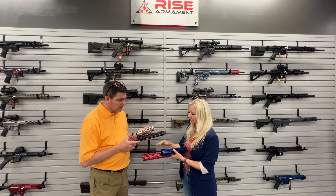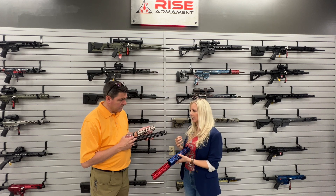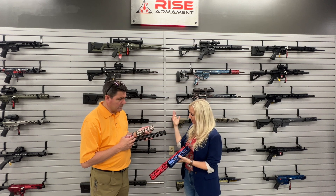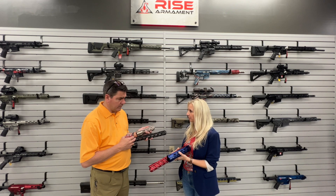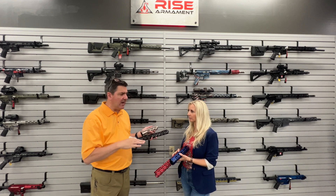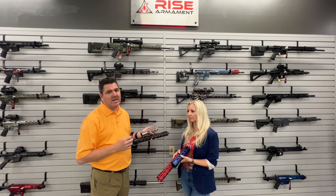Seven, I believe. We have Rise Red — my favorite, I love that one. We also have Patriot Blue, this one is Spartan Bronze. We have a graphite that's a deep metallic gray. We have black, and then we have an FDE, a Polish green that has more of a matte finish to it. So if you're looking for a handguard that's going to be a lot more flashy, you have those options. If you're looking for something more muted, more defensive tones, you can do that as well.